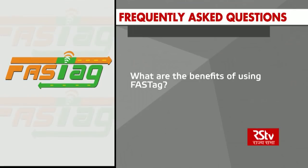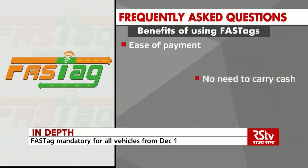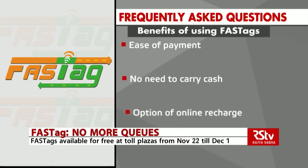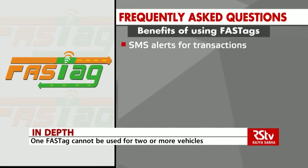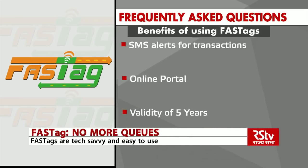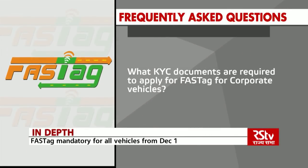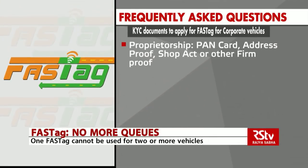What are the benefits of using FASTag? Ease of payment — no need to carry cash for toll transactions — which saves time. Option of online recharge, SMS alerts for toll transactions and low balance, an online portal for customers to keep track and manage activity, and a validity of five years.